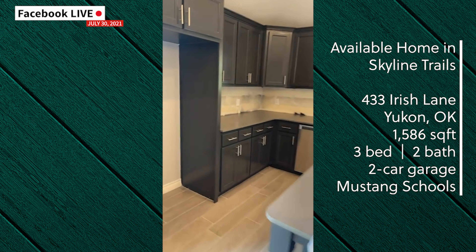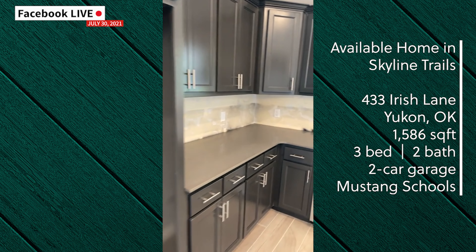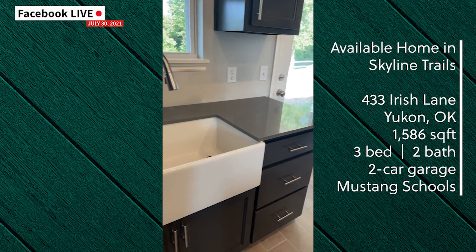It'll go beautifully with these dark stained cabinets, and of course you have your apron farmhouse sink.